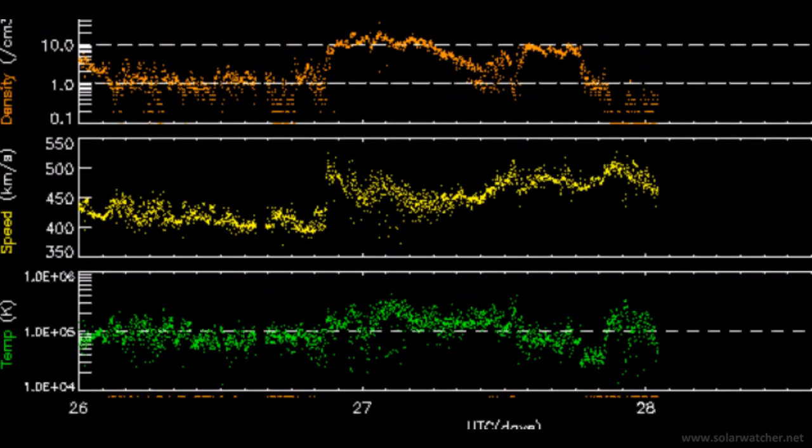We now look at the latest solar wind telemetry from ACE and we see some strong readings registered. Over the last 24 hours, solar wind speeds moved from 400 to 530 kilometres a second. This was mirrored by a strong move in solar wind density, moving to 20 protons per cubic centimetre, which is at very high levels.